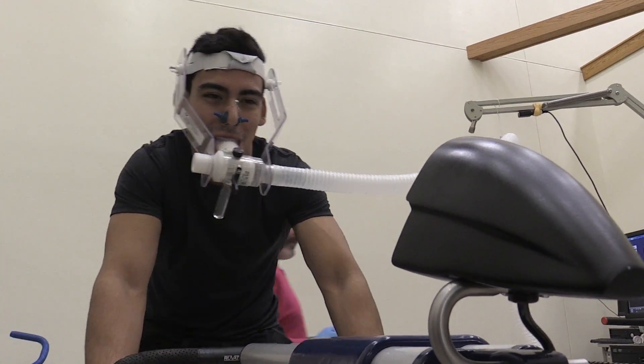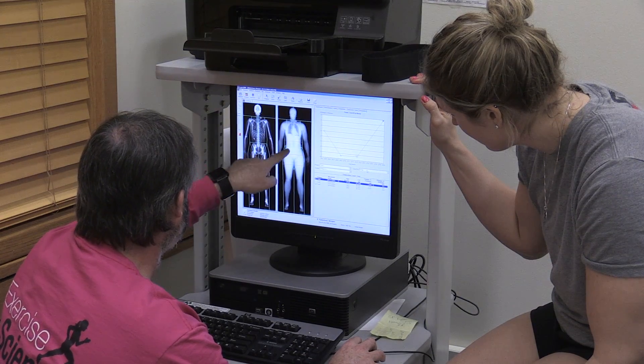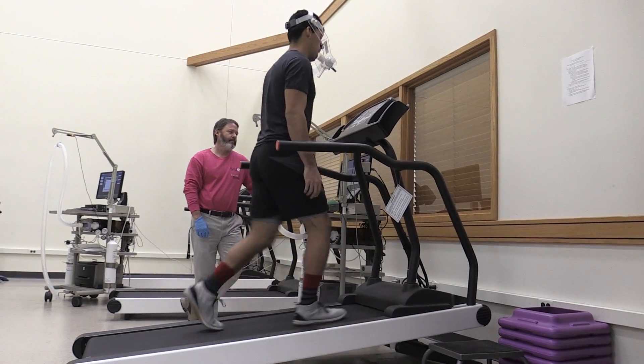Not only is coming and getting my body composition done important for my health and fitness goals, but it's also important for me personally because I'm a type 1 diabetic. It's just really important for me to be able to track my progress.